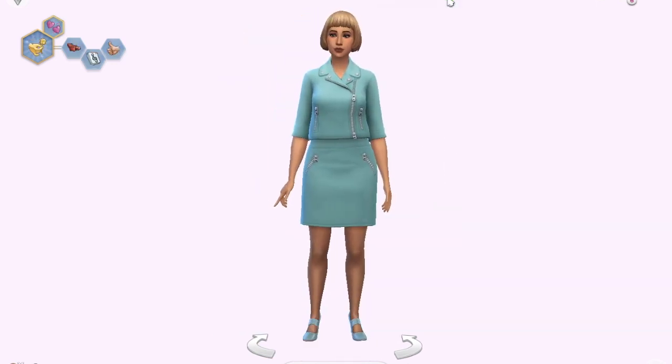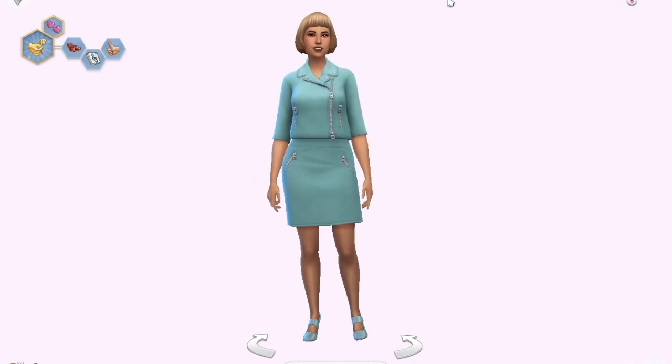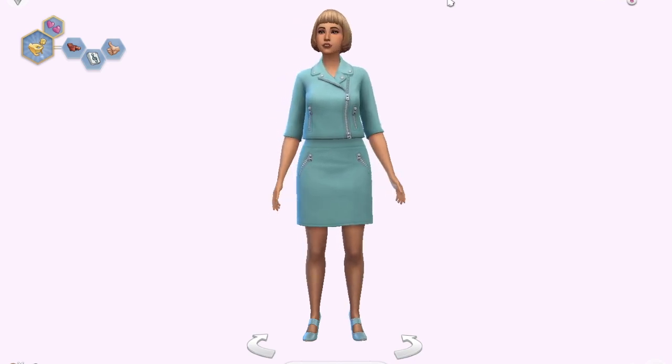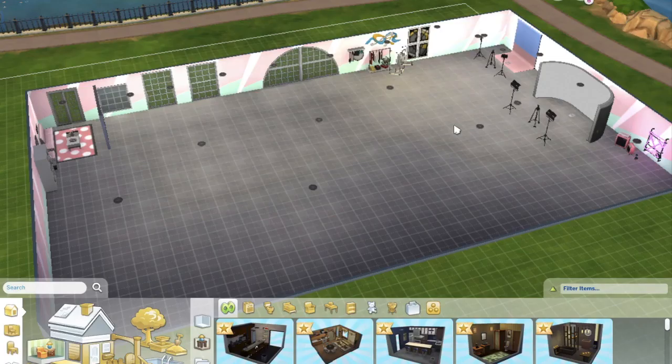Honestly I didn't really buy the pack for the clothing items. I mainly bought it for the build and buy items and the new career. Moving on to the build and buy section: I made a little building to show off every new object that comes with this pack, arranged to show an example of how you can use them.